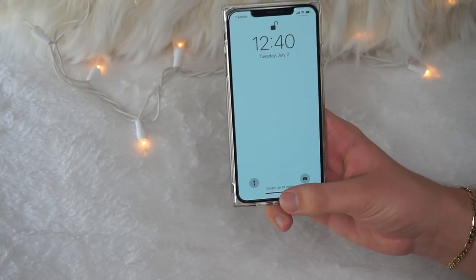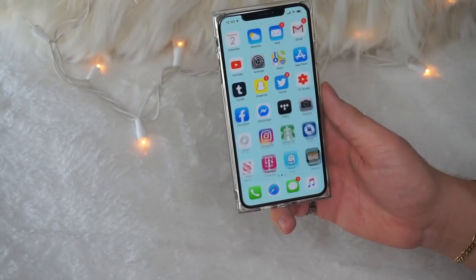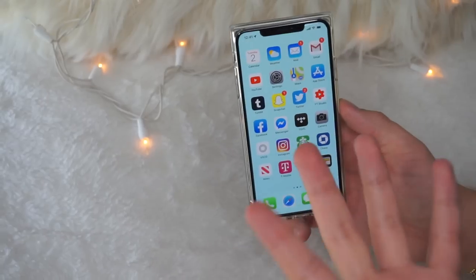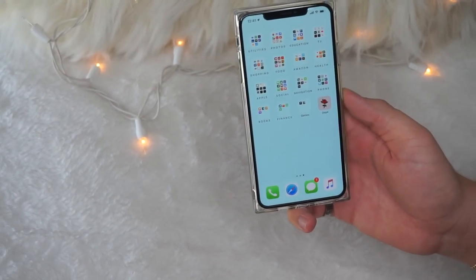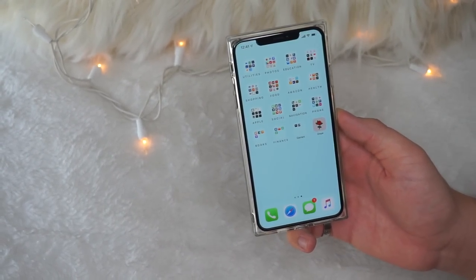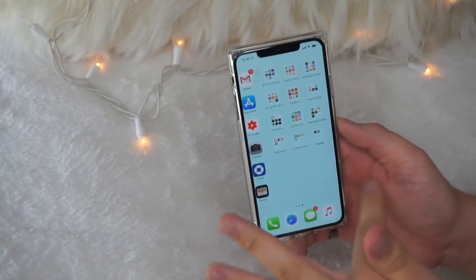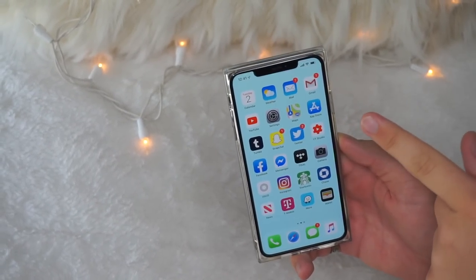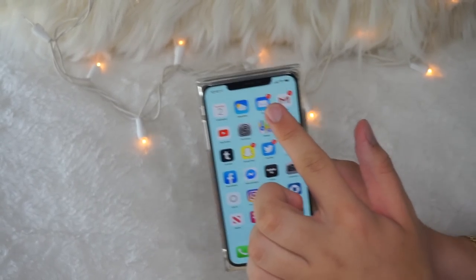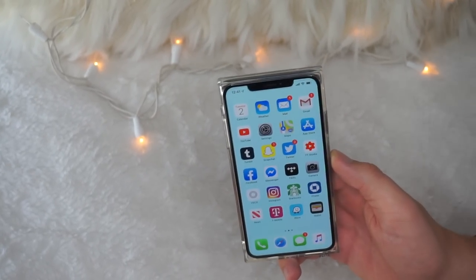I've really been into simplicity and non-crowded wallpapers because it helps with my anxiety and not feeling like everything is clustered together. My app layout really hasn't changed — I still have two pages of apps. The first page is everything I use on a daily basis. On the first page you can see we've got Calendar, Weather, Mail, and Gmail. I use both email apps frequently.